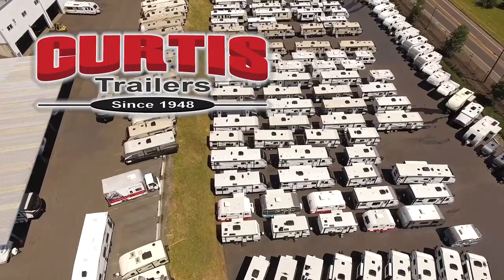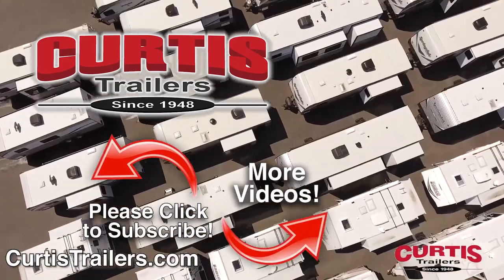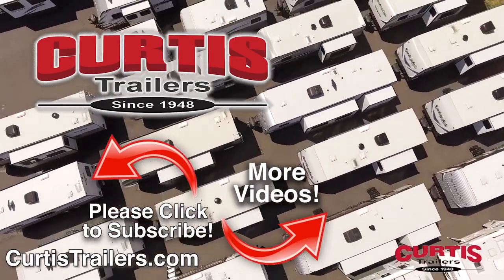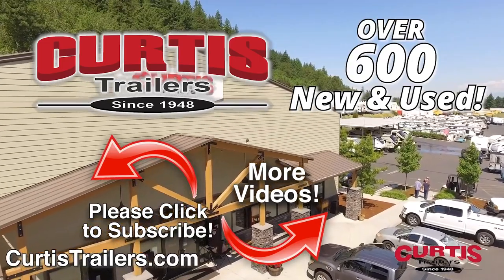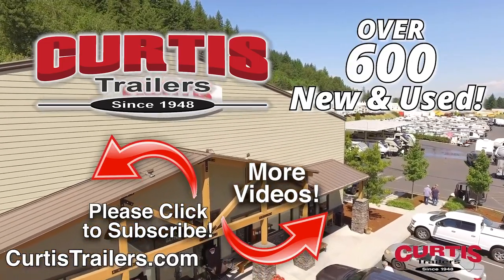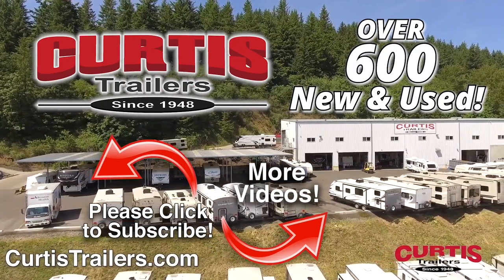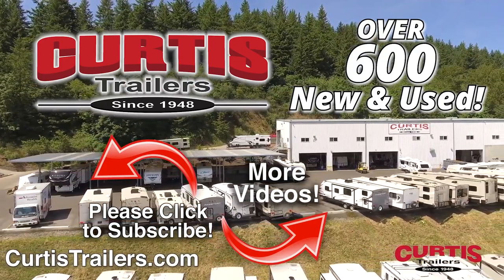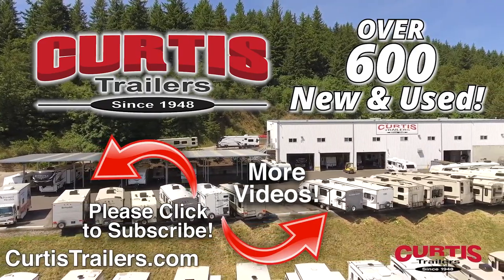At Curtis Trailers, we believe that quality, value, and trust will keep our customers coming back for all of their recreational vehicle needs. Subscribe to our channel to see the latest in RVing. With two locations and over 700 new and used to choose from at Curtis Trailers, we're sure you'll find the right RV at the right price right now.